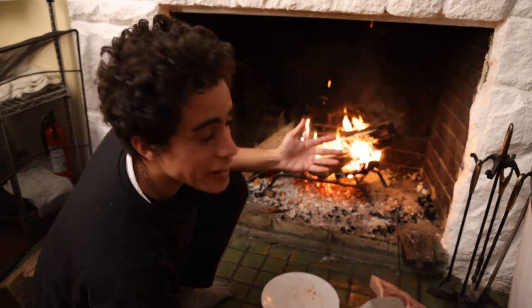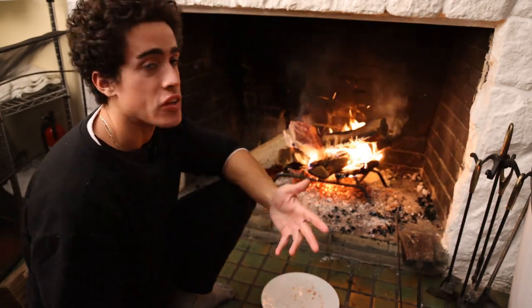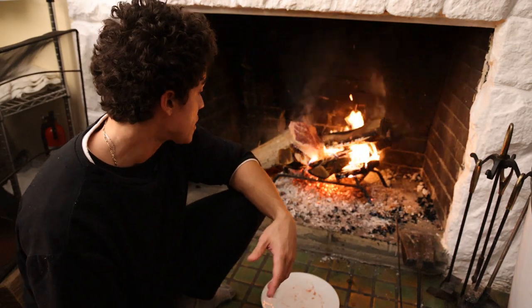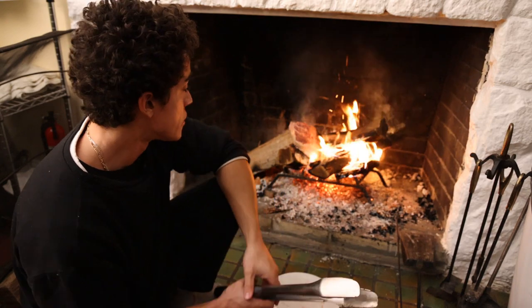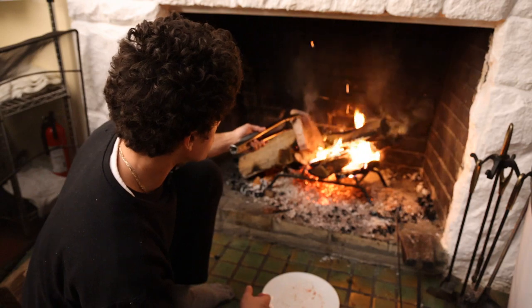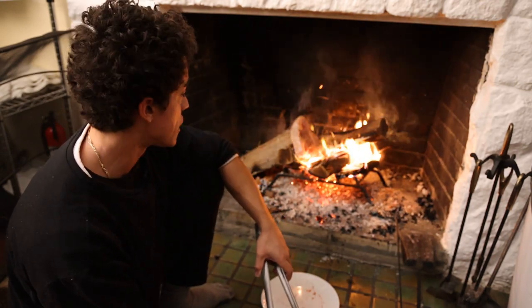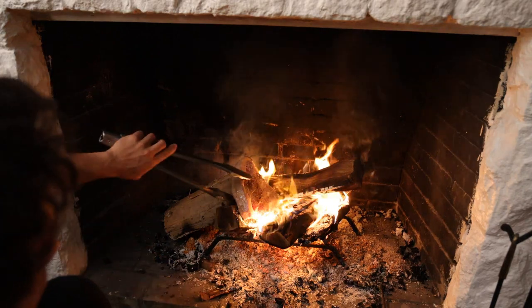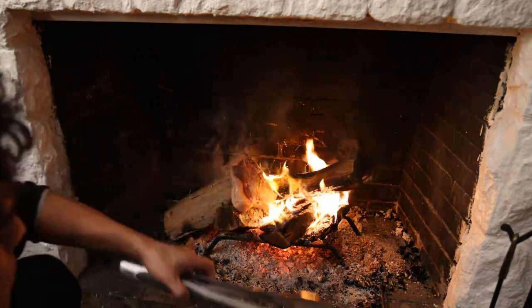Now depending on how picky you are, you could almost really just put the steak on the coals themselves and it's going to turn out really, really delicious. If you want a little less maintenance and a cleaner result, you won't have as much black stuff on the steak. But I did this last night and it turned out just fine. This is definitely a bit old school and you certainly don't want to leave this for more than a few minutes on its own.